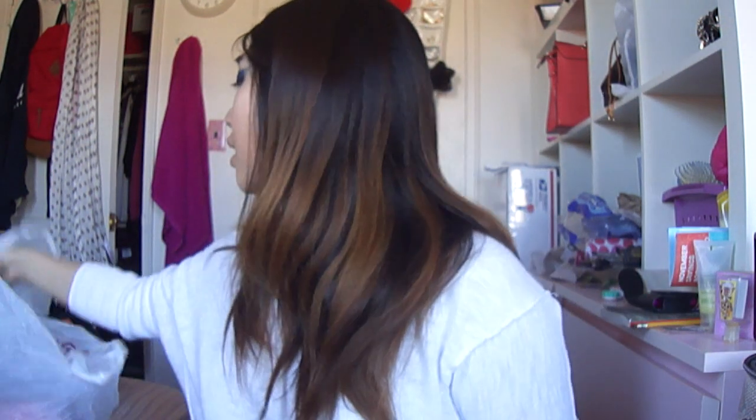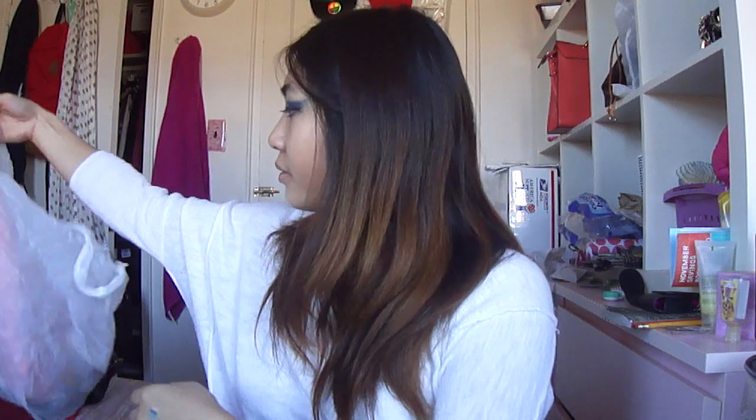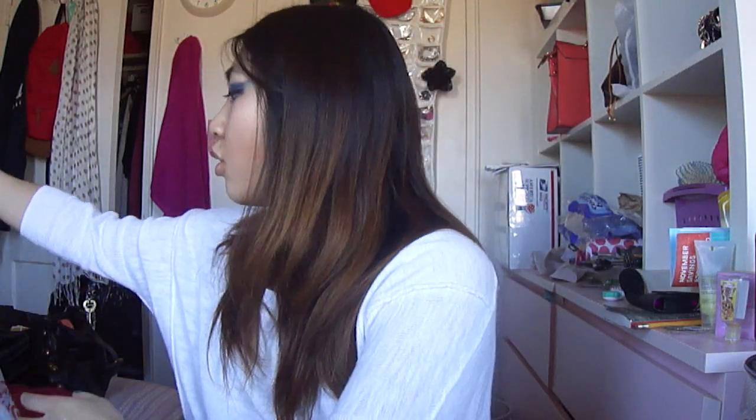I got that in white, and then yesterday I noticed they had a sale with all colors at $7. So I picked up this mint green color, a coral, and of course I can't live without my basic black. So I have it in white, black, and all these fun colors as well, and they were $7 each.